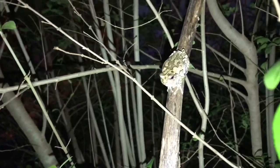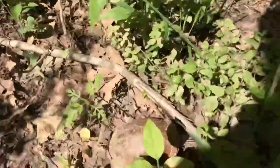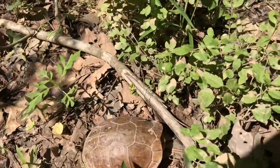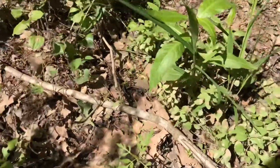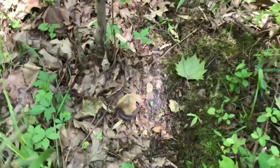We're out here and we just found a box turtle. Saw a plain belly on the way in, and here's a little box turtle — gonna get a close-up. Nice and warm. That's cool. Let's see if we can find anything else.